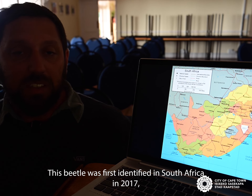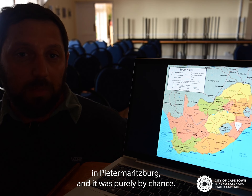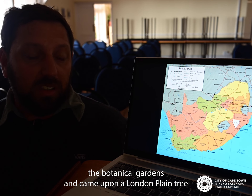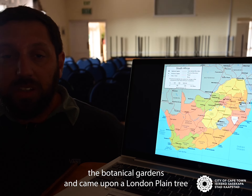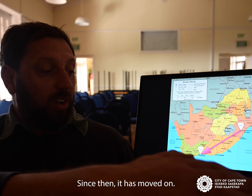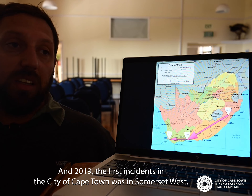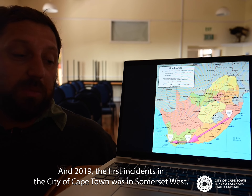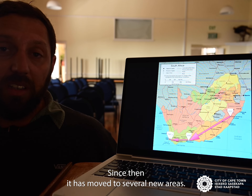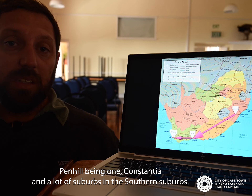This beetle was first identified in South Africa in 2017 in Pietermaritzburg — clearly by chance, when a master's student examining trees in the botanical gardens came upon a London plane tree infected by the Polyphagous Shot Hole Borer. Since then it has spread: in 2018 it was found in Knysna, in 2019 the first incident in the City of Cape Town was in Somerset West, and in 2023 it was first found in the southern suburbs. Since then it has moved to several new areas — Pinelands, Constantia, and many suburbs in the southern suburbs.